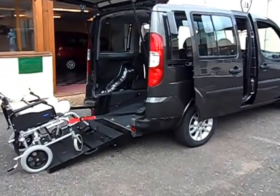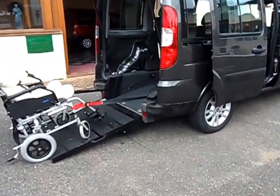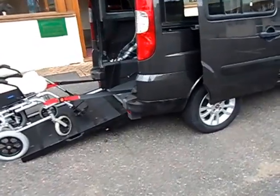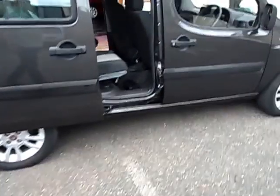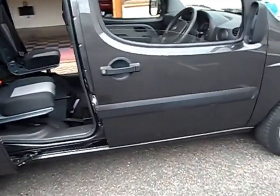Welcome to Friars Motor Company. This is a very nice car to talk to you about. It's a 2011 Fiat Doblo, 1.4cc petrol engine.